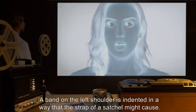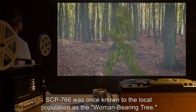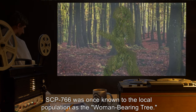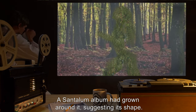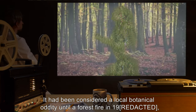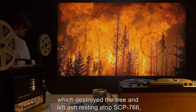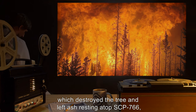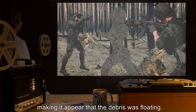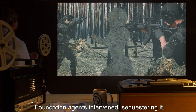A band on the left shoulder is indented in a way that the strap of a satchel might cause. SCP-766 was once known to the local population as the Woman-Bearing Tree. A Santillum album had grown around it, suggesting its shape. It had been considered a local botanical oddity, until a forest fire which destroyed the tree and left ash resting atop SCP-766, making it appear that the debris was floating. Foundation agents intervened, sequestering it.